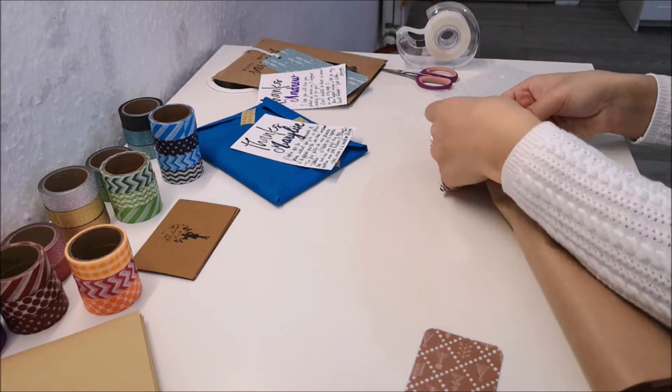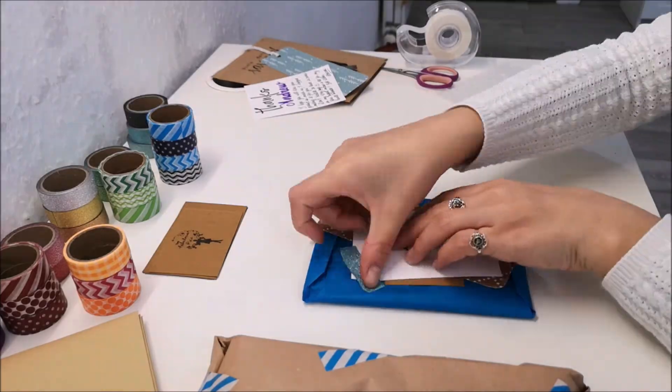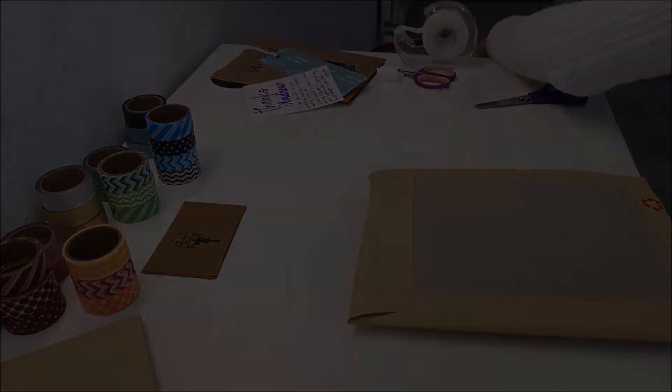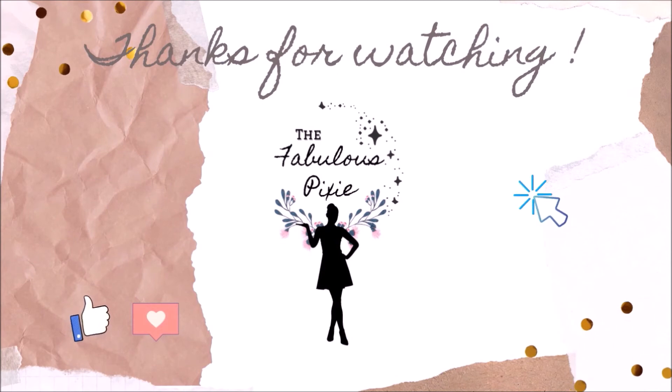I hope you liked this studio vlog and it gave you a little idea of what went behind the scenes of my shop. See you soon! If you liked this studio vlog, please give it a thumbs up and leave your comments down below. You can check out my Etsy shop at The Fabulous Pixie. Don't forget to subscribe! With love and pixie dust, thanks for watching. Bye!